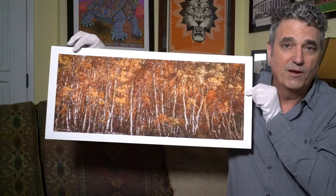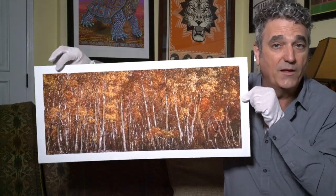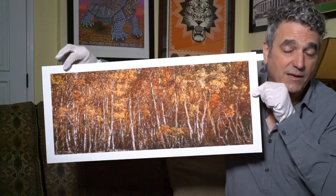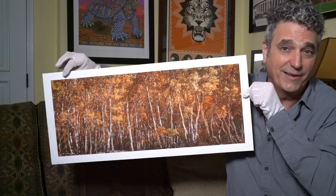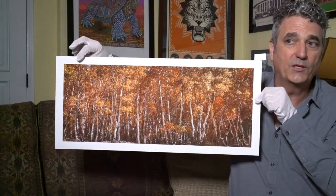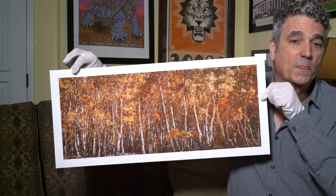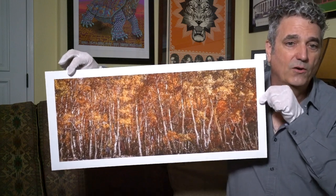You can see a little bit of the early winter snow at the base. Behind the stand of trees is a gigantic lake. Aspen trees tend to grow at the edges of pine forests and near lakes.